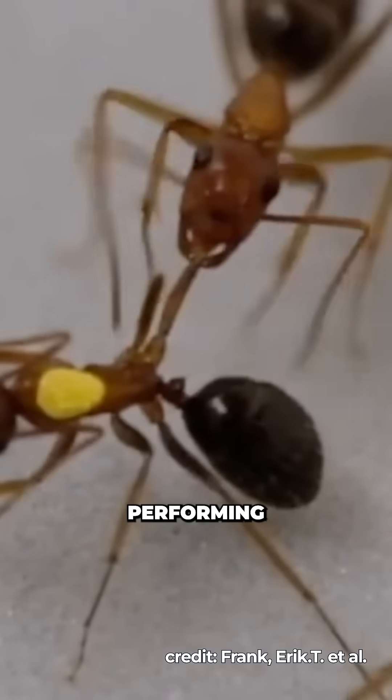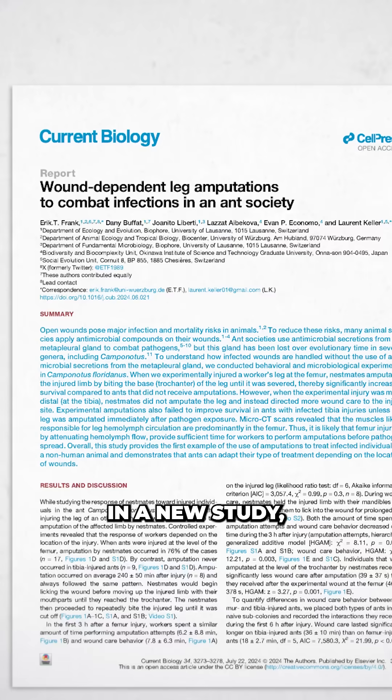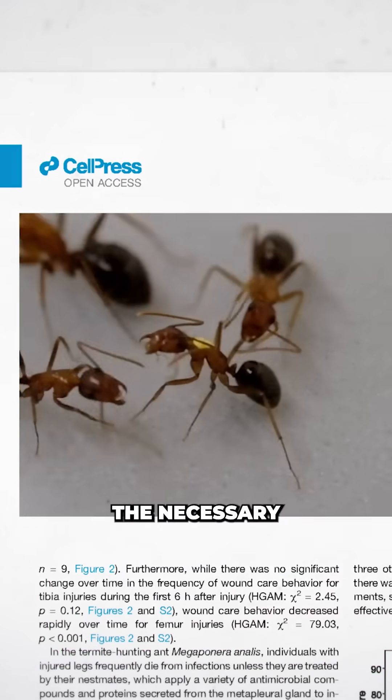This ant is not a cannibal — it's actually performing an amputation. An ant-putation. In a new study, Florida carpenter ants can be seen to diagnose injuries and perform the necessary surgeries.